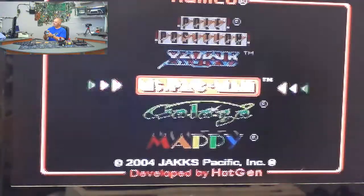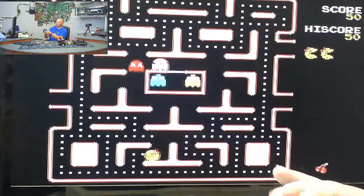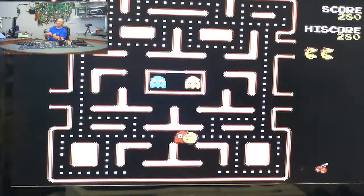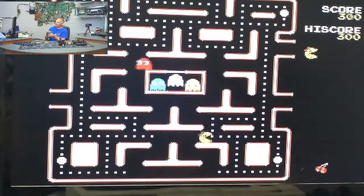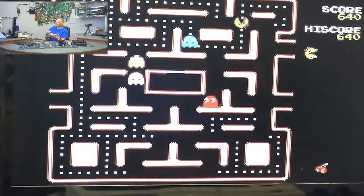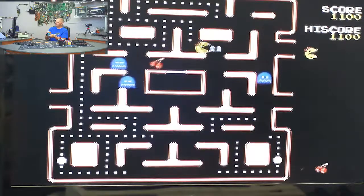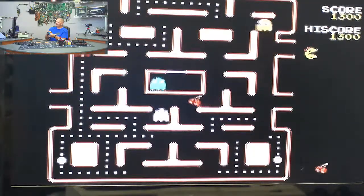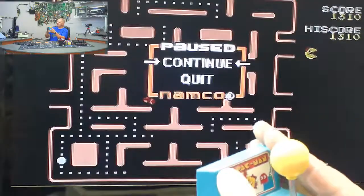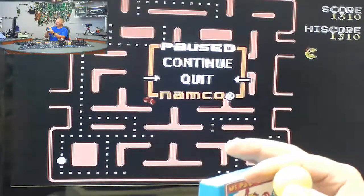Let's go to Ms. Pac-Man. I was a Ms. Pac-Man champion — if I got started on this game I could probably be playing for hours. This doesn't seem to move as fast as the arcade version, but it does move pretty smoothly. We've all seen Pac-Man, so we'll go back to the menu.